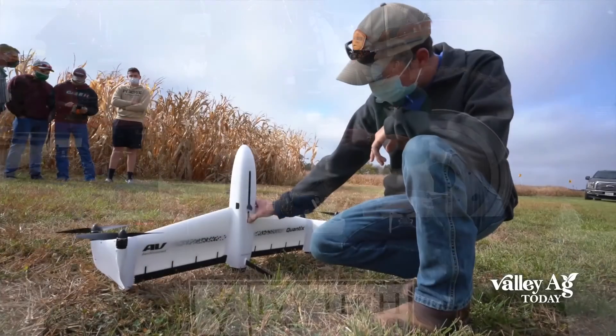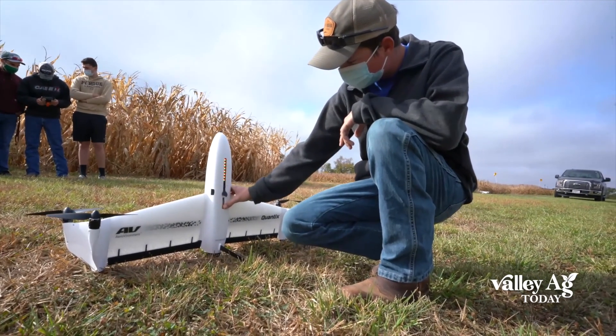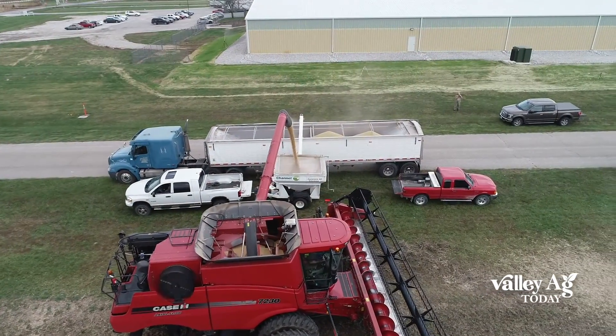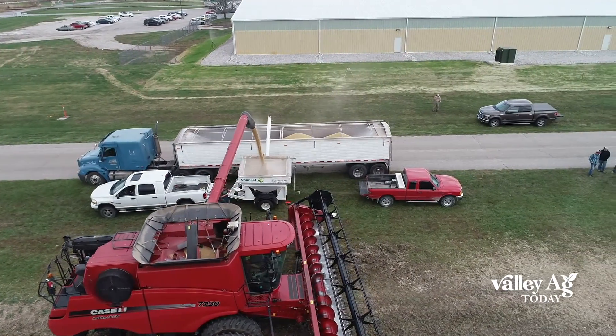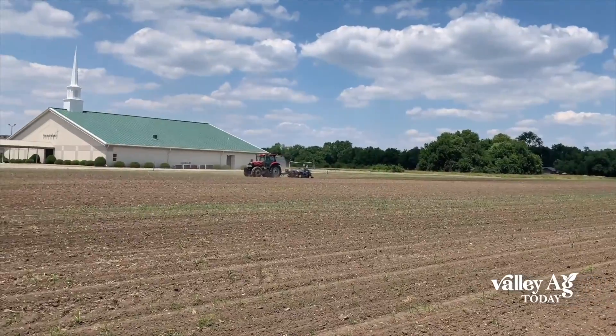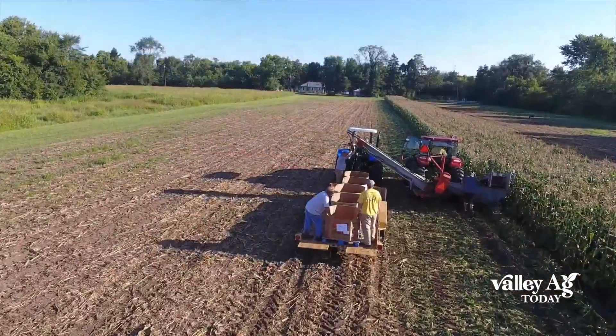Tell us about Precision Ag. So Precision Ag is using technology and information to really optimize a farming operation while also being servants of the environment. So it's using technology to limit the inputs, limit the chemicals, limit the seed, to optimize then the yield.